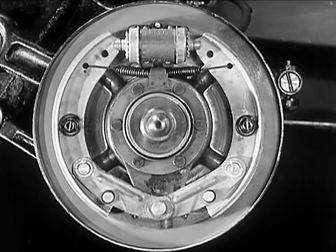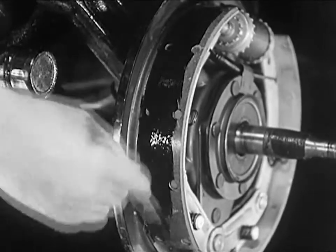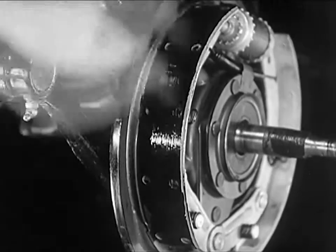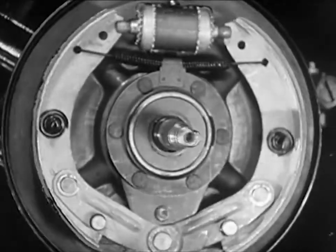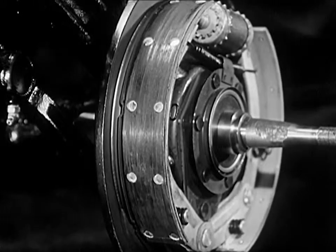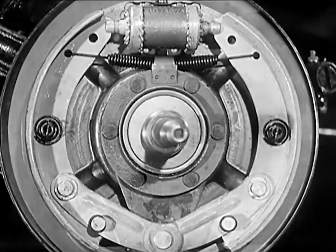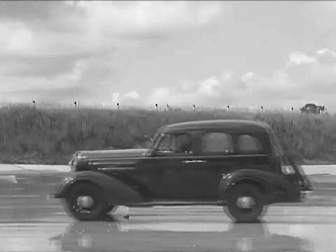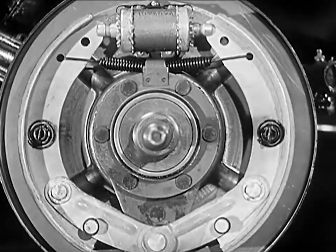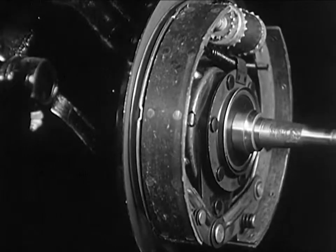Smooth, even taking hold by the entire shoe surface. These are the brake shoes of a new car. Let's paint this pair black and examine the wear they take. Note the even grip on the shoes of the first 20 miles. Perfect contact at 5,000 miles. And after 20,000 miles, uniform wear and still good for many more.